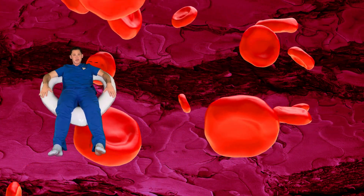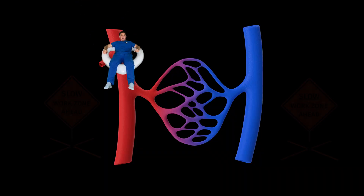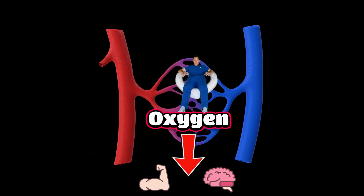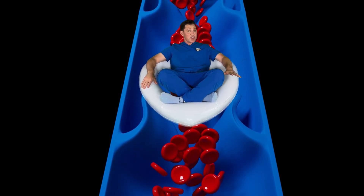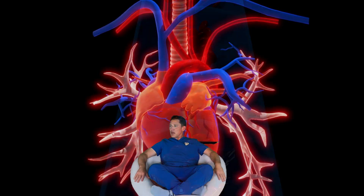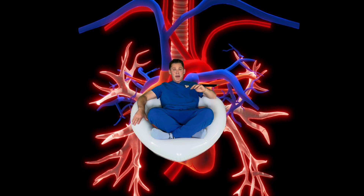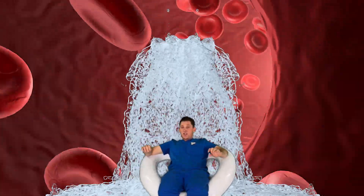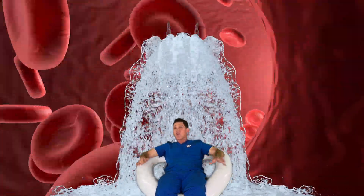Your body uses oxygen to make energy so you can do things like flex your muscles. Can you flex your muscles? Once the blood reaches the end of the artery, it slows down so the blood can give the oxygen to the tissues that need it, like to the muscles and the brain. After the blood delivers the oxygen, it collects in veins where it moves slowly back to the heart. It's like a big circle from the heart to the rest of the body and back to the heart over and over. Blood flow through the arteries is fast, like a rushing river, but blood flow through the veins is much slower, like a leisurely creek ride.